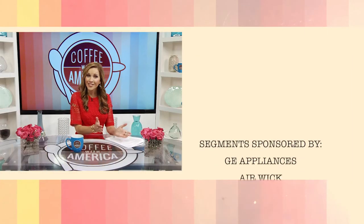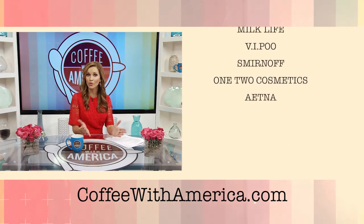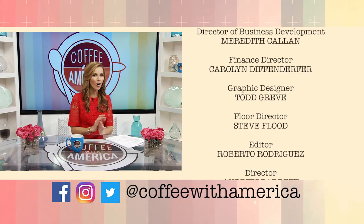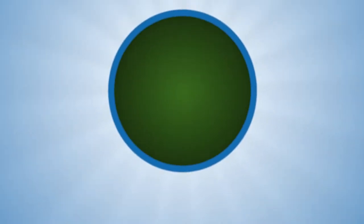Well, that does it for today's Coffee with America. Thank you for joining me. Remember, if you missed anything, you can see segments or even full shows on our website, CoffeeWithAmerica.com. We're also on all social media channels. I'm Sasha Rianda and I'll see you again next week. Adios. Hasta la próxima.